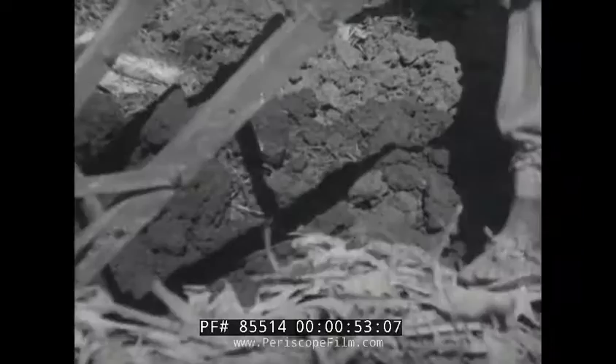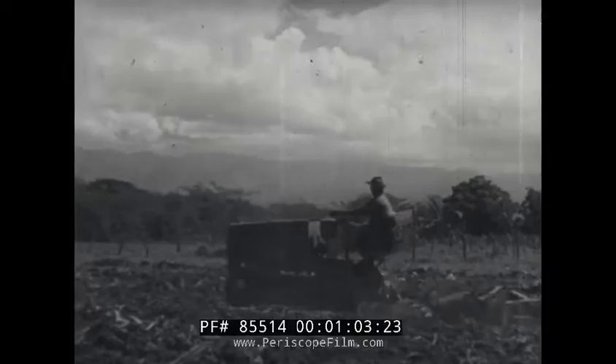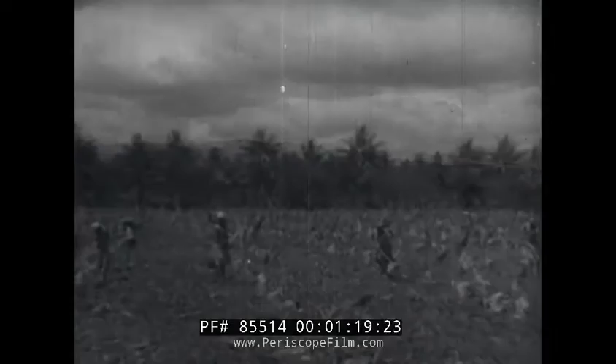The soil is rich and deep. After plowing, it is harrowed by this tractor. Then it will lie fallow for a couple of months. In the first week in March, the plowman will be out once more to plow and cross plow the fields.